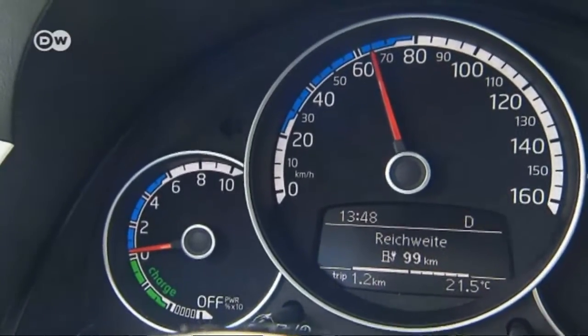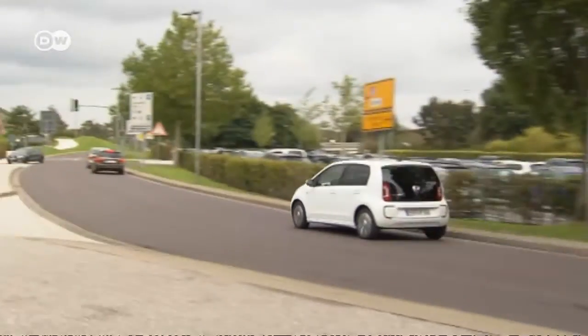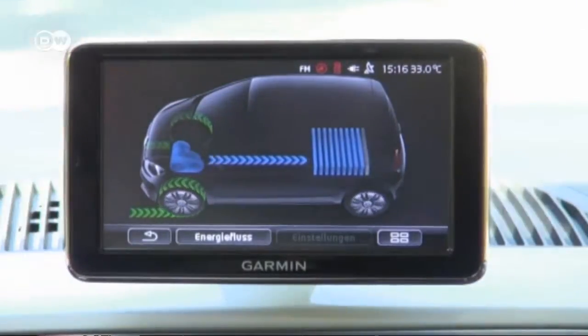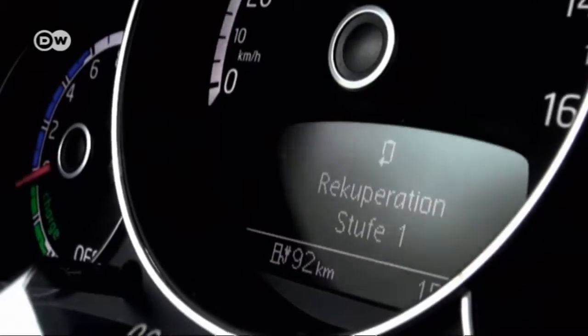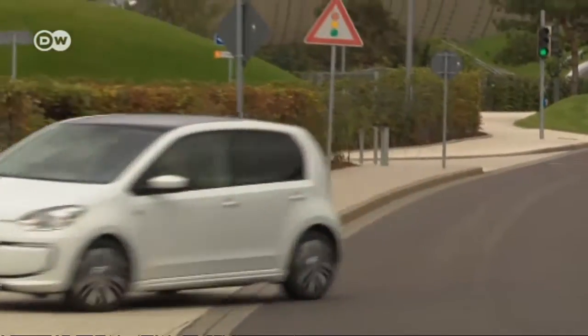The e-Up saves power through recuperation — the reuse of energy released by braking. Another energy-saving feature is VW's use of lightweight construction, seen before on standard models, that also now applies to the e-Up. VW powertrain development chief Heinz-Jakob Neusser says that at 1,139 kilos it's the lightest car of its kind, thanks to highly heat-resistant steel that makes for very light construction.